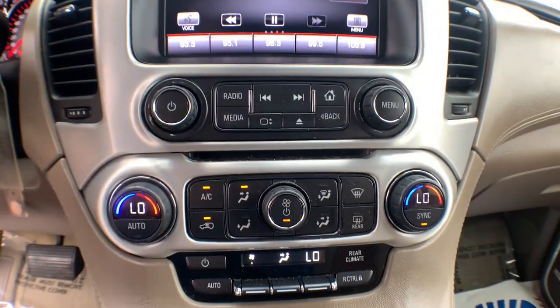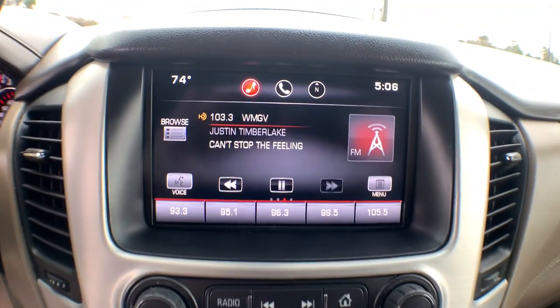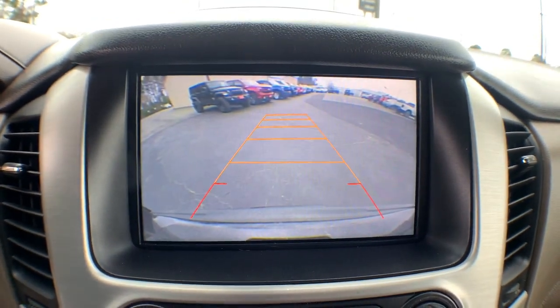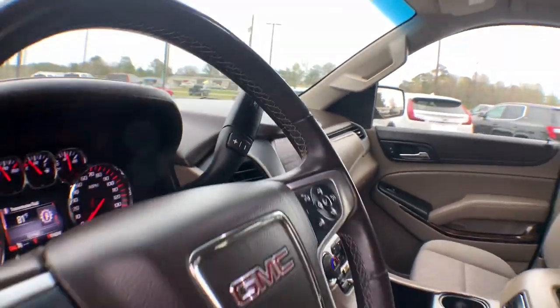These are just some of the great options this vehicle comes with: keyless entry, backup camera, remote engine start, satellite radio, heated mirrors, 8-cylinder engine, power liftgate, premium sound system, fog lamps, and Wi-Fi hotspot.